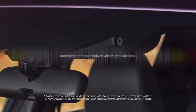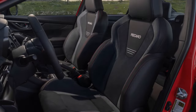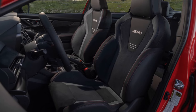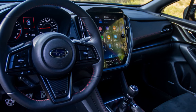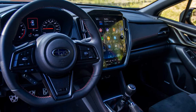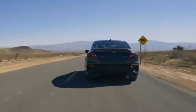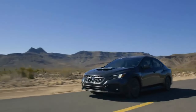The 2024 Subaru WRX TR boasts a redesigned exterior that exudes both aggression and aerodynamic efficiency. The bold front fascia features a more prominent grille flanked by sharp LED headlights that contribute to the car's commanding presence. The widened fenders and sculpted lines hint at the performance capabilities within, while available aerodynamic enhancements such as a rear spoiler and side skirts not only enhance the car's visual appeal but also improve its aerodynamic efficiency.